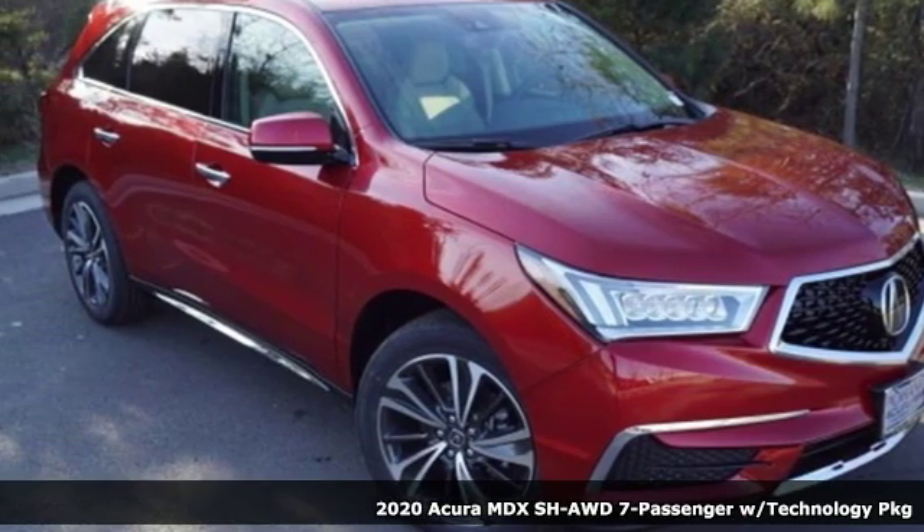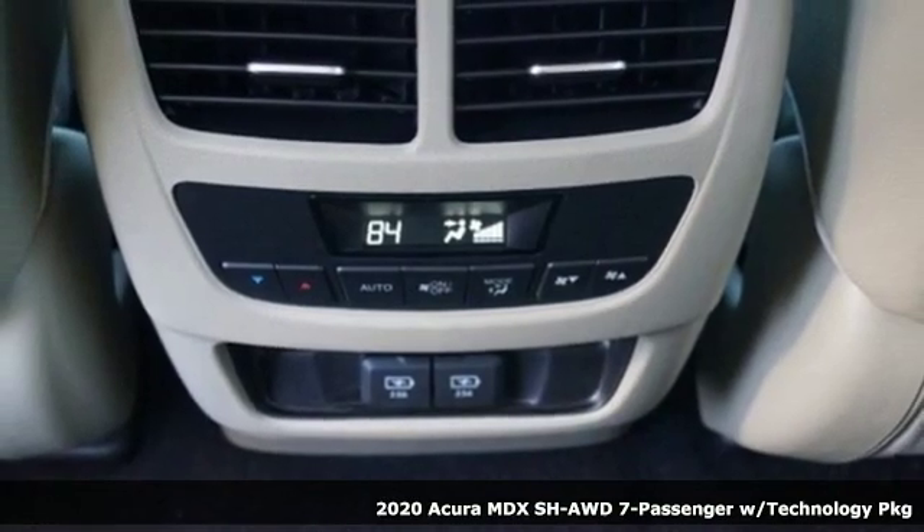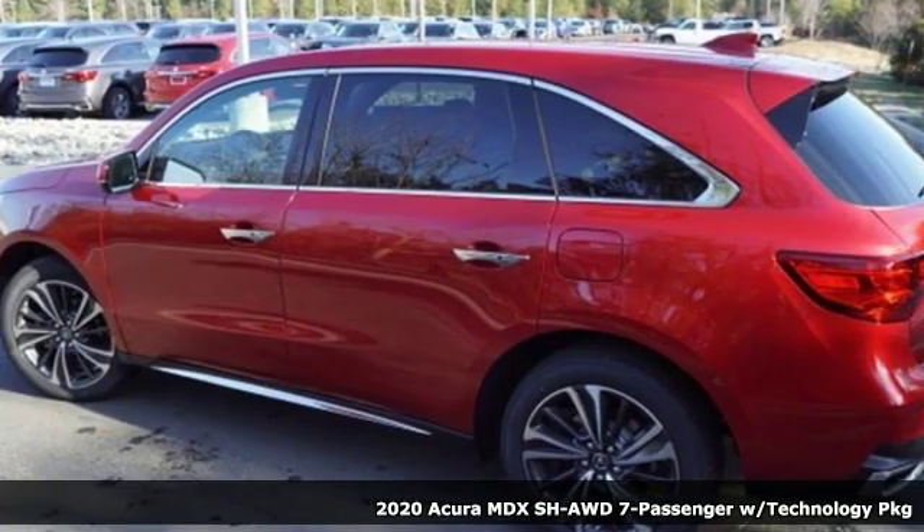It's a new 2020 Acura MDX. Three rows of luxury, entertainment, and precision. It's equipped for all your driving needs and wants.